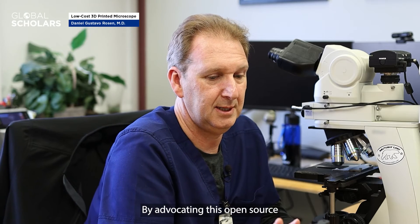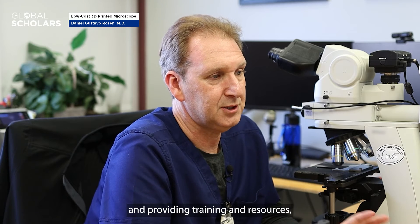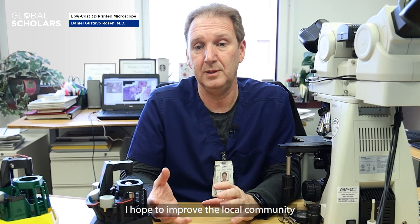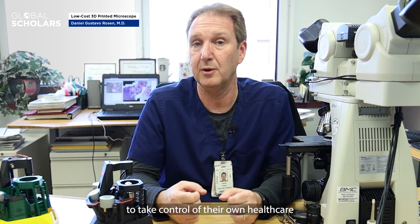My goal is to promote the adoption of 3D printed microscopes in under-privileged regions where access to advanced medical equipment is limited. By advocating this open source technology and providing training and resources, I hope to empower local communities to take control of their own healthcare and research needs.